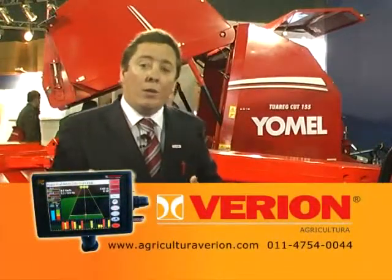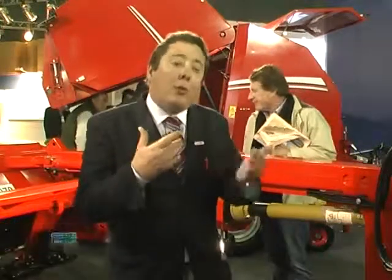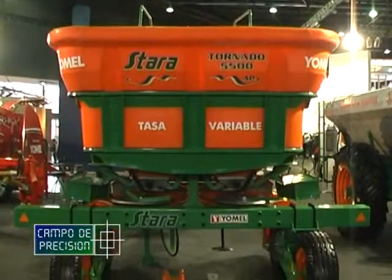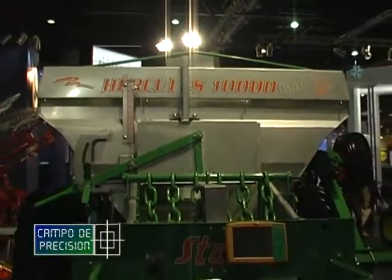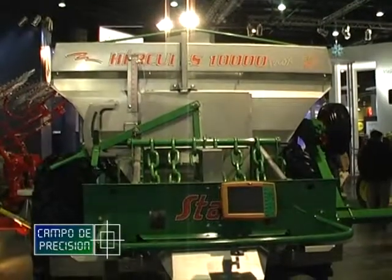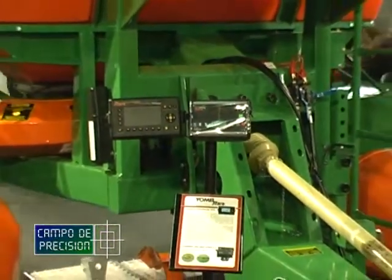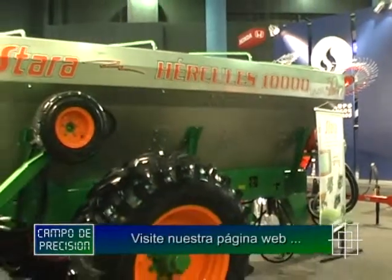También estamos mostrando nuestro producto de una alianza con la firma brasilera Estara, que sería el modelo Tornado 5500 APS, y nuestra Hércules 10.000 en acero inoxidable con todo el paquete. Son productos que vienen con controlador y banderillero satelital para poder trabajar todos los lotes que tenemos mapeados con las prescripciones y hacer dosis variables de fertilizante o enmiendas.